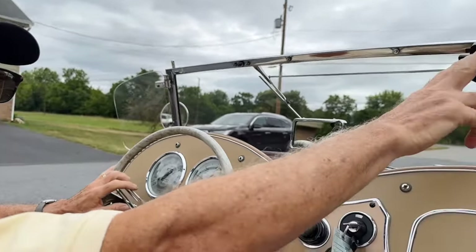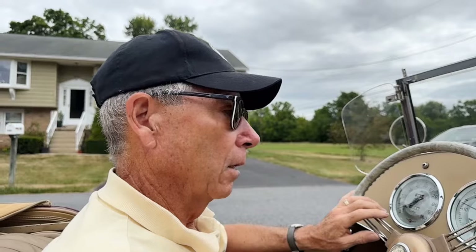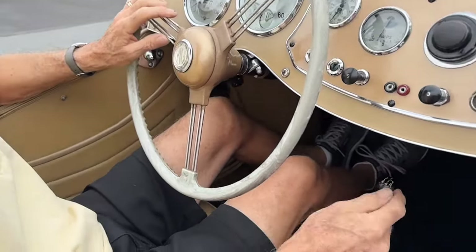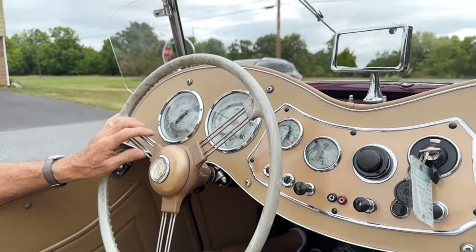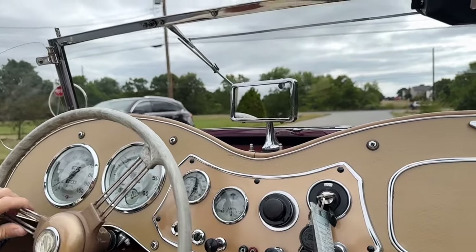The windshield wiper motor is not currently working, so that would be a little project to take care of. The car itself drives well. The steering, suspension, and brakes are all very nice. You'll see a typical TD gearbox — it's a little quieter than most, and it shifts nicely. Downshifting into second does require double clutching, which is very common with these cars. And of course it is the non-synchromesh first gear, so you have to be stopped to go into first gear.